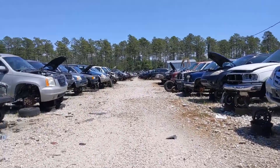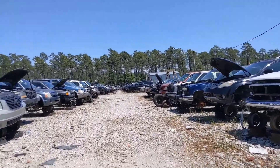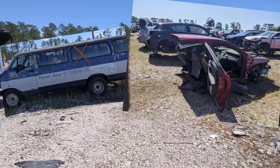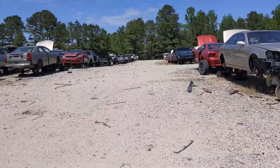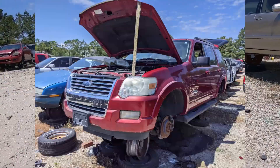I should clarify that prior to this adventure I did scout several vehicles ahead of time — some in better condition than others — but we knew going into today that we were going to pull parts from this 2005 Explorer.